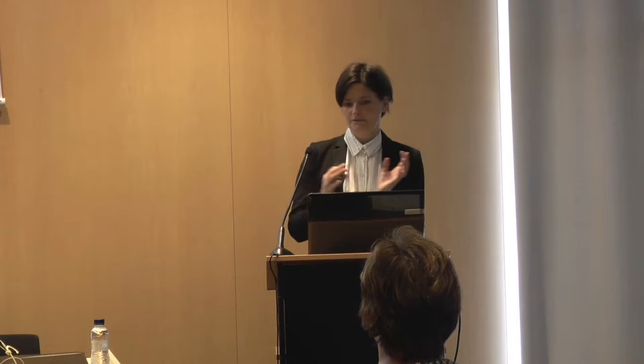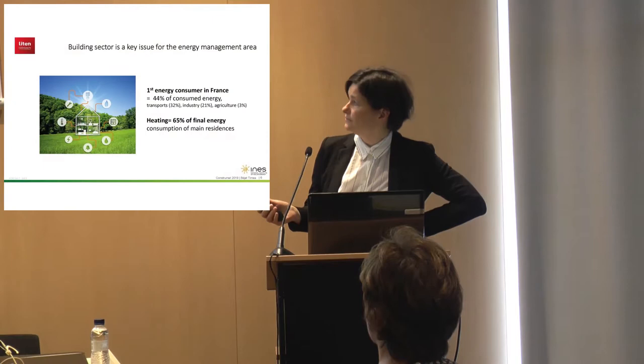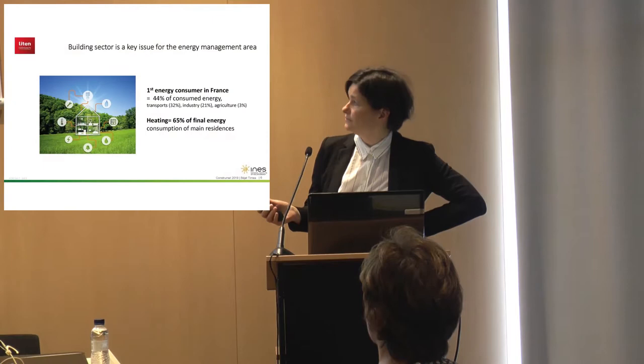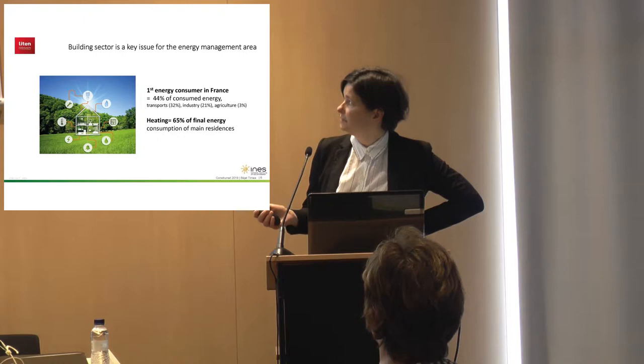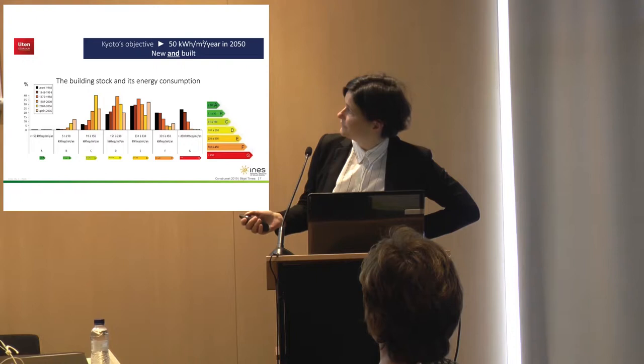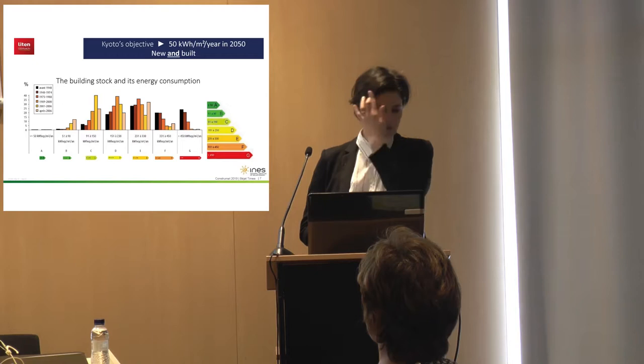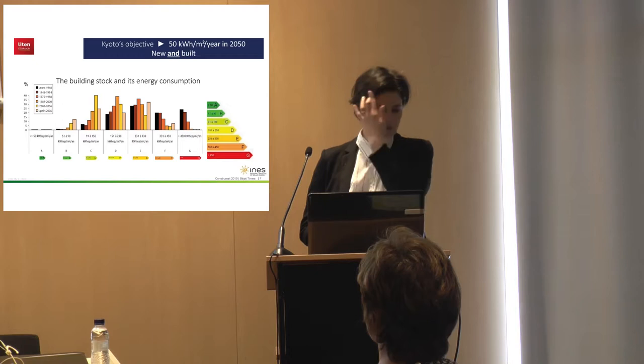Why are we working on buildings? These are French data: in France, 44% of consumed energy is linked to the building sector. Among this 44%, 65% of final energy is dedicated to heating — even higher than the average values of Europe. The most representative buildings in France were built in the 70s and 80s, and they are really high energy consumers. So we need to focus not only on new buildings but also on existing buildings.